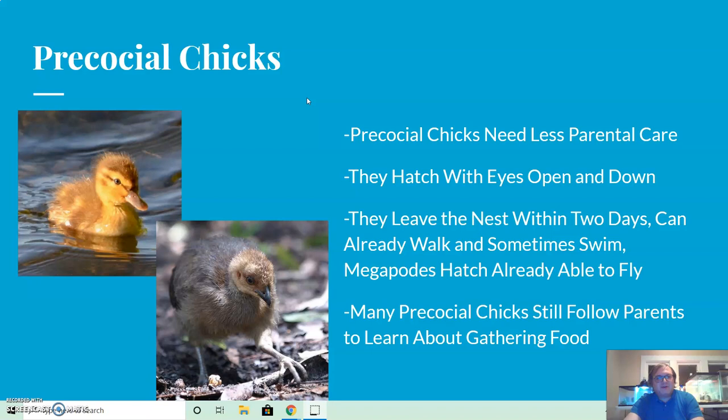Precocial chicks need less parental care. They hatch with eyes open and down already on their bodies, which helps them thermoregulate. They are prepared for the open world, tending to leave the nest within two days. They can already walk and sometimes swim — like ducklings — quite early on. Certain groups like the megapodes hatch already able to fly, such as the brush turkey, which has no parental care whatsoever. Many precocial chicks still follow parents to learn about gathering food, mimicking what they see.